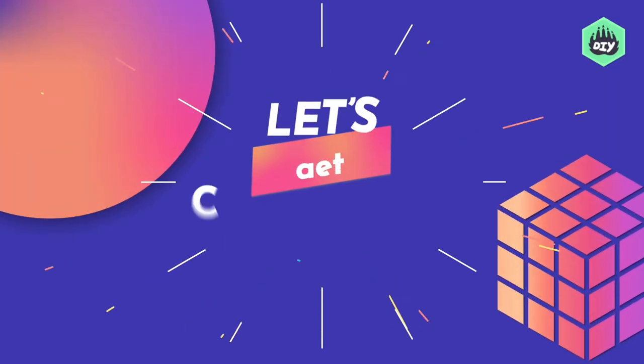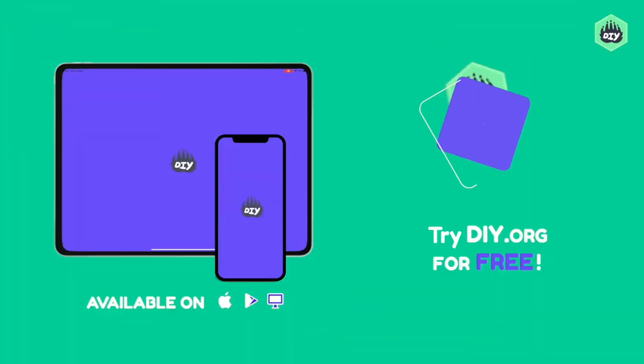Join me on this fun adventure to the world of cubing, where we start from the basics and take your Rubik's skills to a whole new level! Let's get cubing! Only on DIY.org.